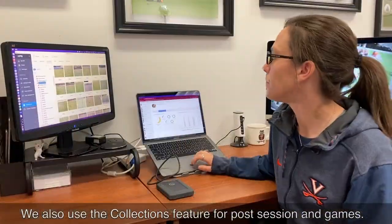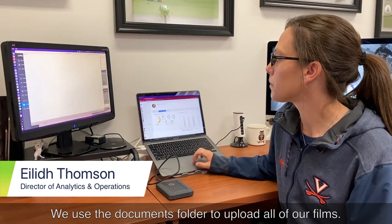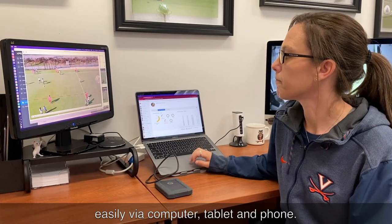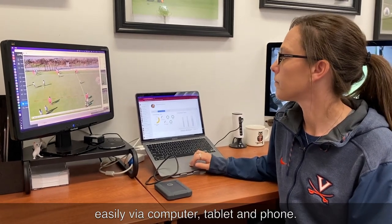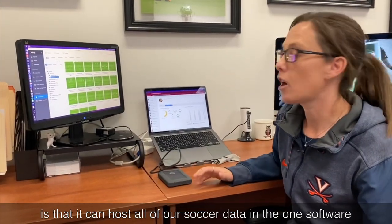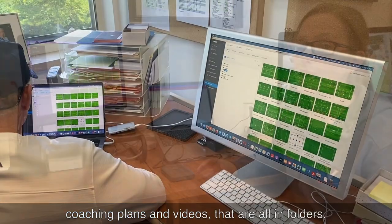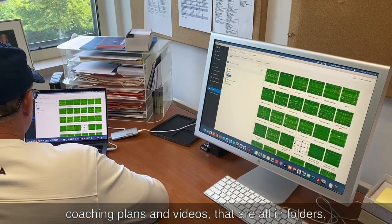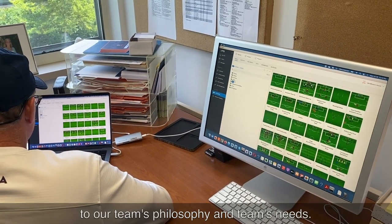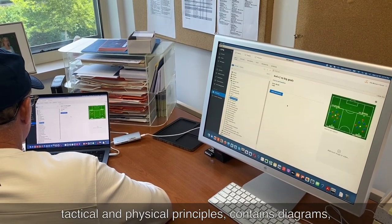We also use the collections feature for post-session and games. We use the documents folder to upload all of our films, training session matches, and individual clip clips — all easily accessible via computer, tablet, and phone. One of the greatest attributes of XPS is that it can host all of our soccer data in one software. The collections feature allows us to database documents, coaching plans, and videos in folders that are easily customizable to our team's philosophy and needs.